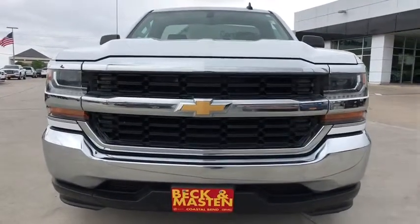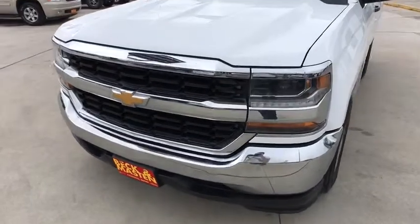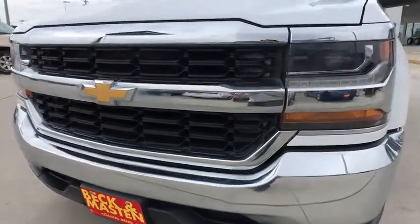This vehicle is CARFAX certified one owner and qualifies for CARFAX buyback guarantee. A vehicle like this doesn't come along every day. Come in and get it before someone else does.